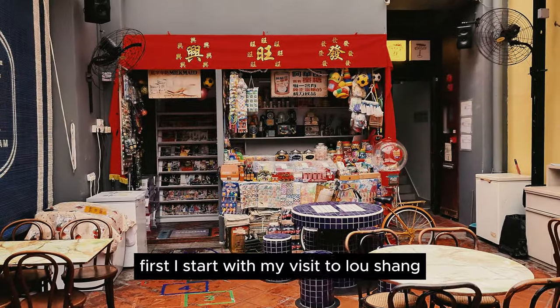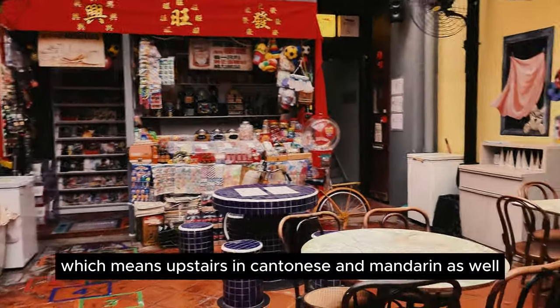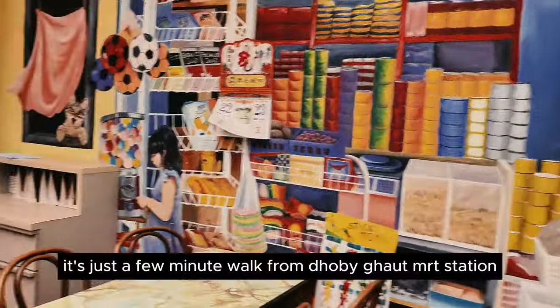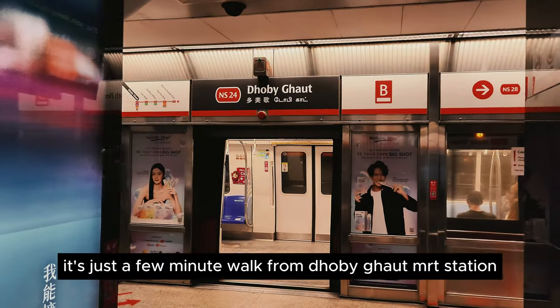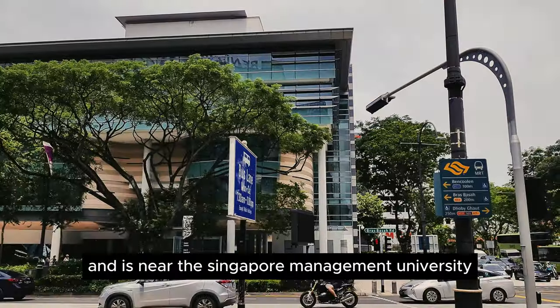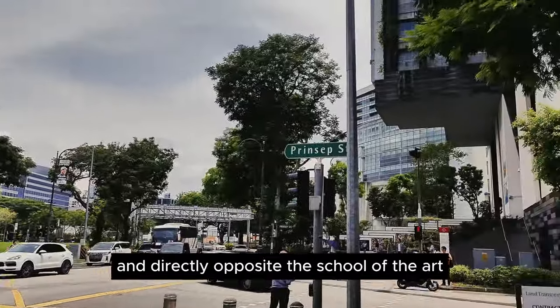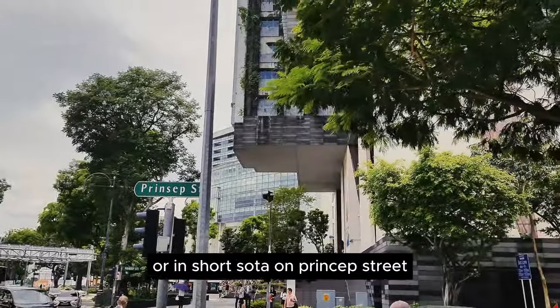First, I start with my visit to Loshang, which means 'upstairs' in Cantonese and Mandarin. It's just a few minutes' walk from Bras Basah MRT station and it's near the Singapore Management University, directly opposite the School of the Arts on Princep Street.